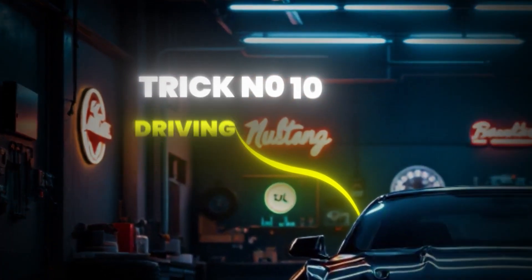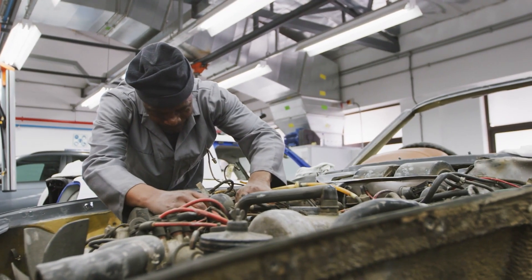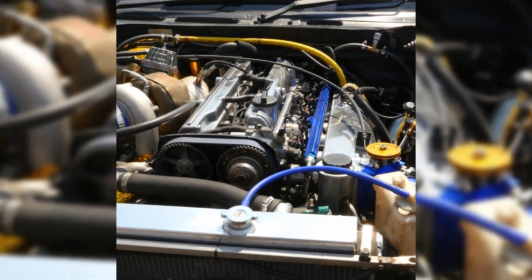I'll also show you how professional mechanics use advanced OBD2 integration that most people don't even know exists. Starting with trick number 10: most people overlook the impact of everyday driving on engine health, but this is where the first real difference is made. The way you drive can either protect your engine or slowly wear it out.